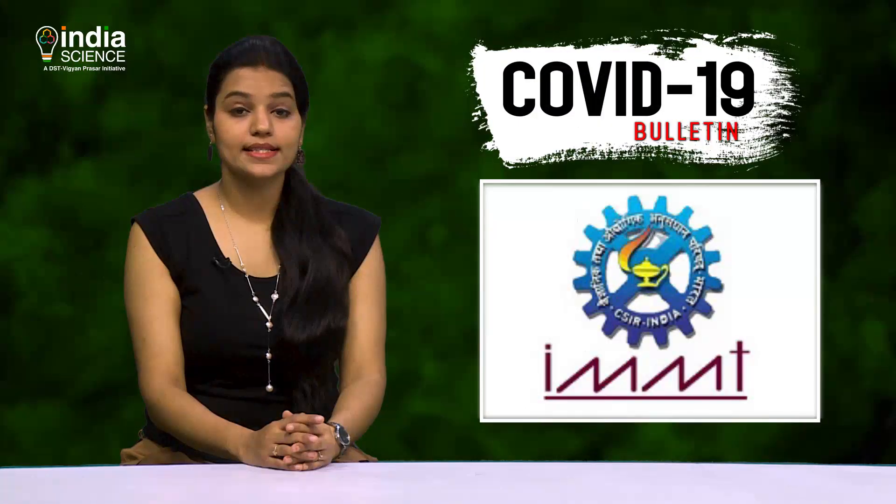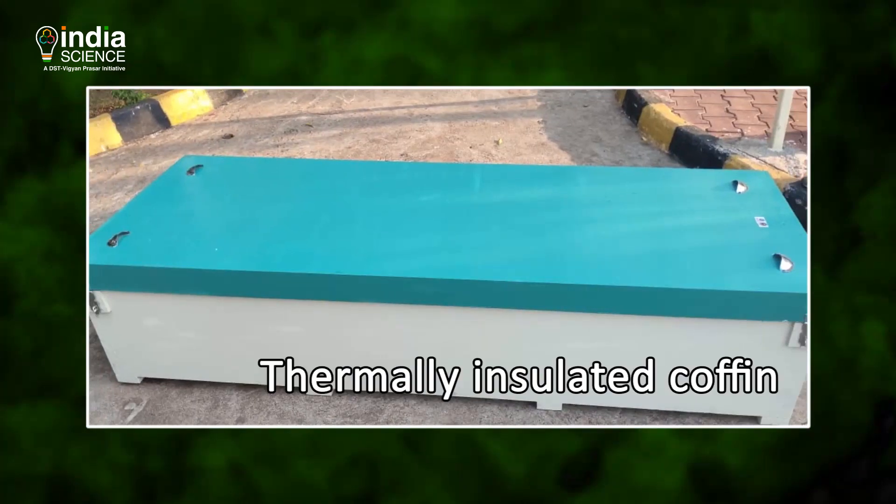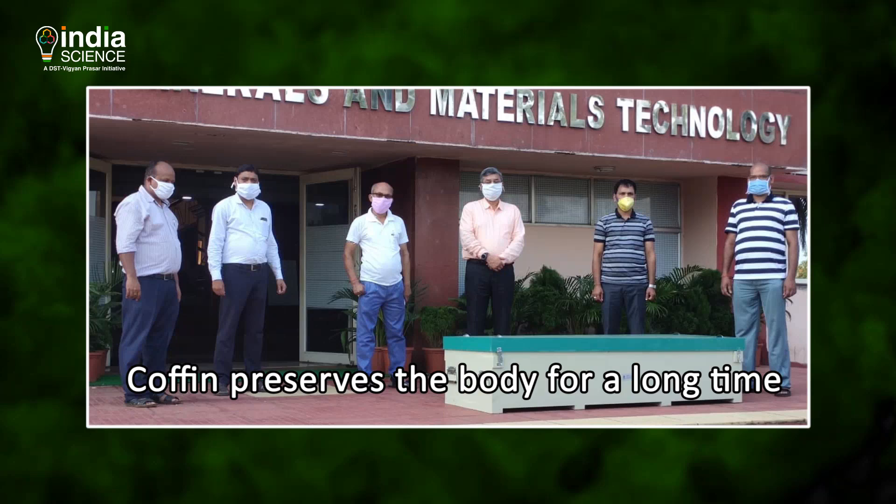Scientists from the Bhubaneswar-based CSIR's Institute of Minerals and Materials Technology have designed a thermally insulated coffin which preserves the body for a long time without keeping it in a mortuary.